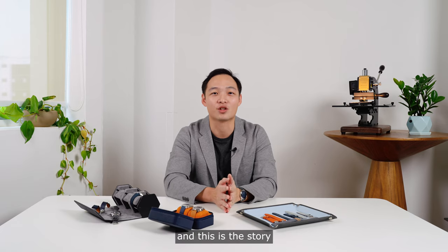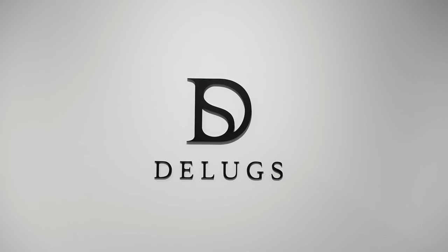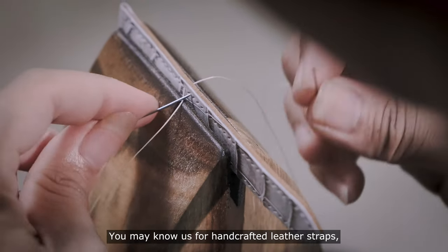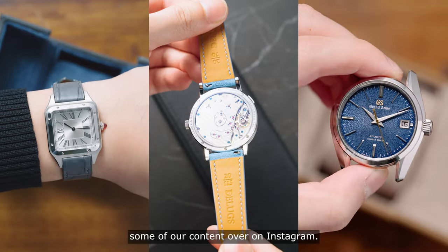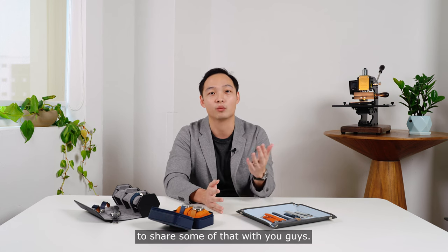Hey everyone, this is Ken and this is the story of how I started Deluxe. Deluxe is a watch strap and accessories company based in Singapore. You may know us for our handcrafted leather straps, our cut-to-size rubber straps, or maybe you've seen some of our content over on Instagram. My team and I are doing a lot of exciting things and I decided to start this YouTube channel to share some of that with you guys.